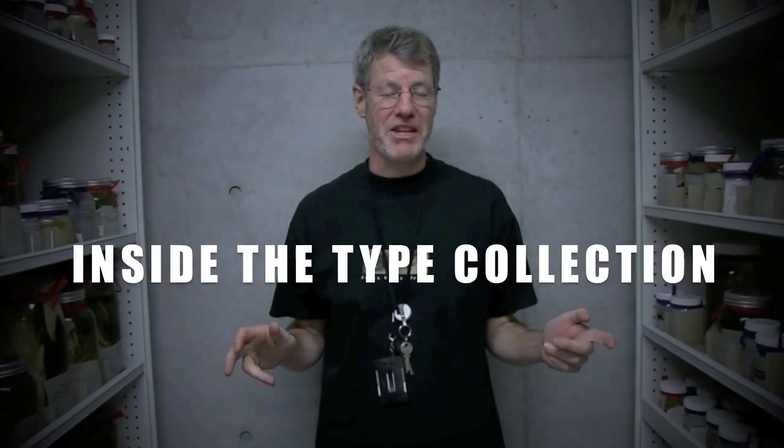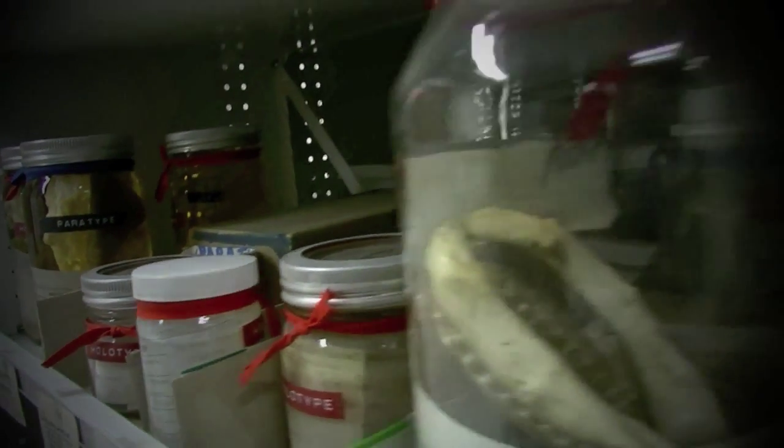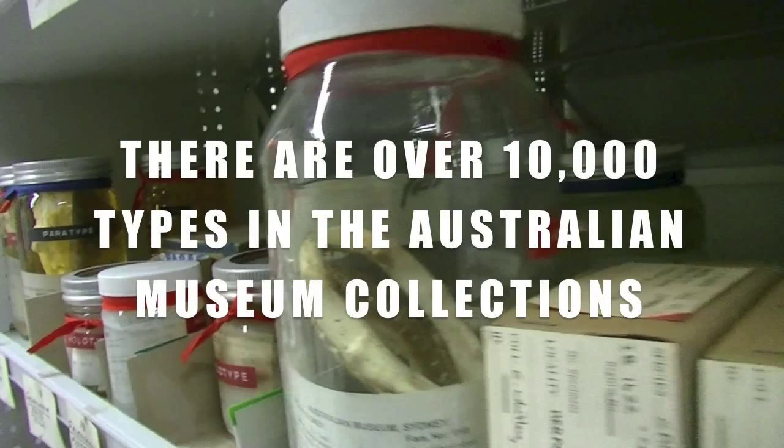The type collection at the Australian Museum is the fourth largest in the world, after the collections at the Smithsonian, in London and in Paris. There are over 32,000 species of fishes worldwide and Australia has a remarkably rich fauna with over 4,500. We reckon there will probably be about 5,000 species but the numbers are still going up. In fact there's a new species described every week in Australia and this is where the type specimens reside.